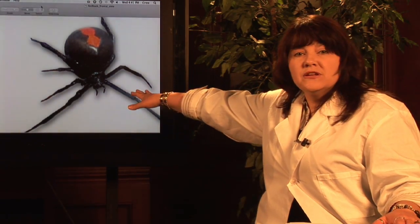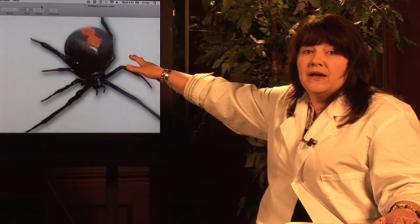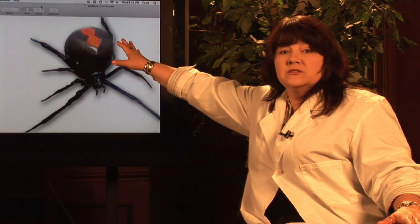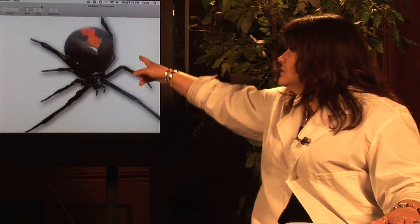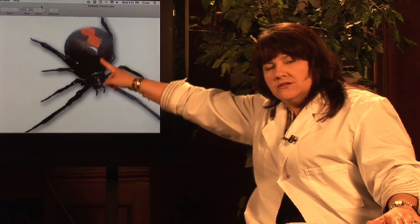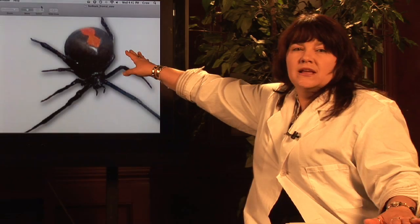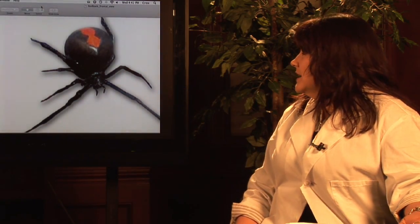Now, this picture that you're looking at is actually showing the red markings on the top of the spider. The red is on the top of the abdomen — the back part of the spider — rather than being on the underneath. If you could see the flip side, you would notice that that red stripe actually runs all along and underneath the belly as well. You'll also notice that the markings look like two diamonds rather than an hourglass shape.